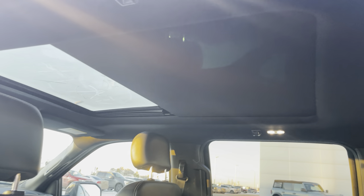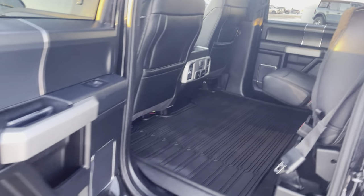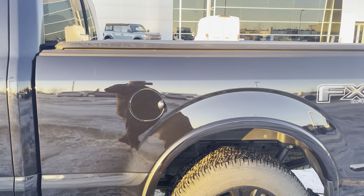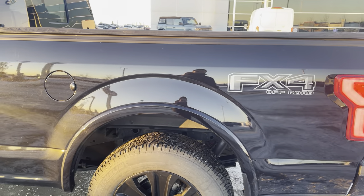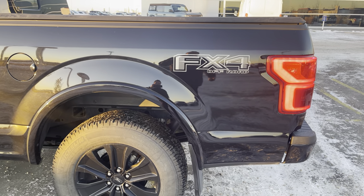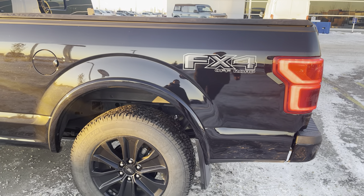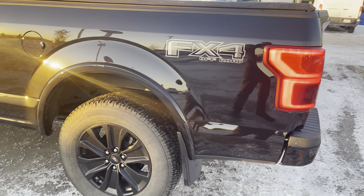As we come to the back, this is the 6.5-foot box — very hard to find. Only 20% of F-150s in North America are built with this configuration. It also has the FX4 upgrade, which upgrades your suspension and gives you skid plates as well as hill descent control.